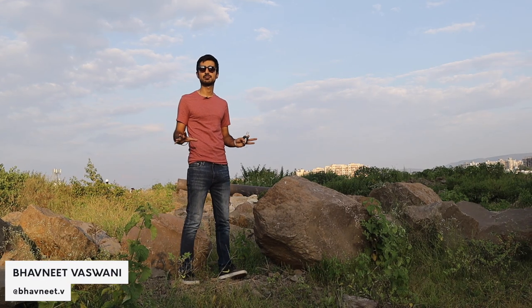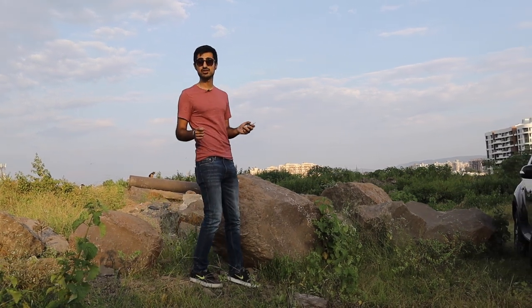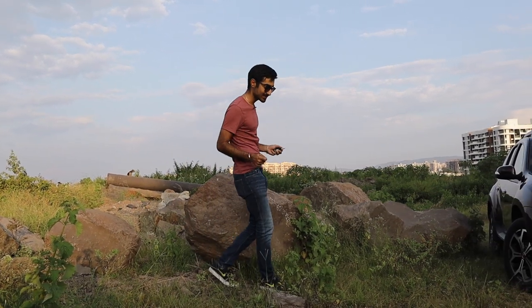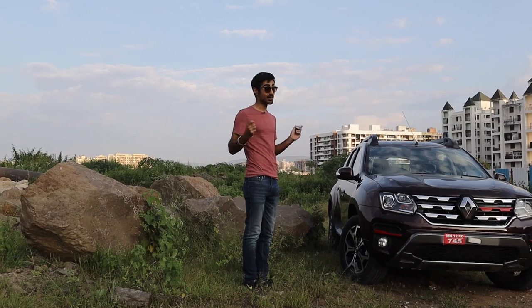India loves the compact SUV segment — every car brand practically makes one. Now with the BS6 norms upon us, even the trendsetter has come out with a new update, and the Renault Duster is quite appetizing.